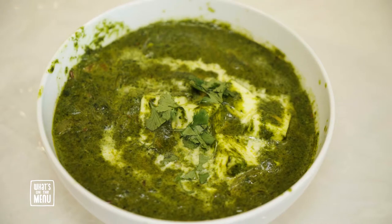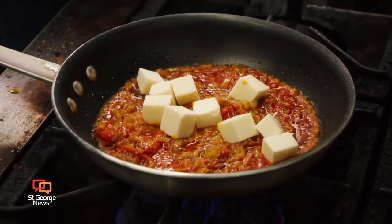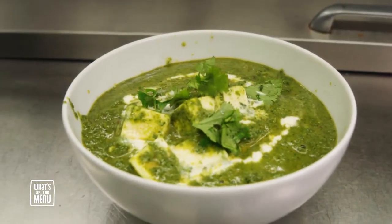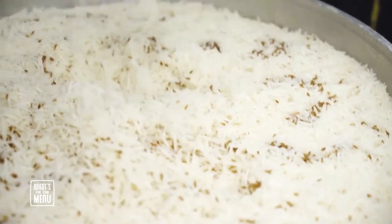He also cooked up their Palak paneer. This vegetarian dish has a beautiful green color — to get that he added a spinach puree. It also has Indian cheese, which is a lot like mozzarella. Very delicious. The Palak paneer is a spinach dish and I love spinach. And with the rice — I don't know how he makes this rice, but it's like authentic rice. It complements the dishes so well.